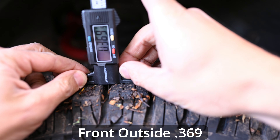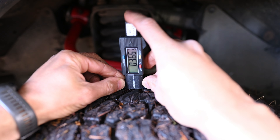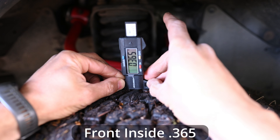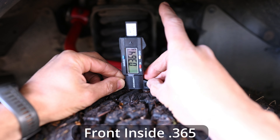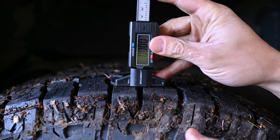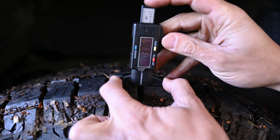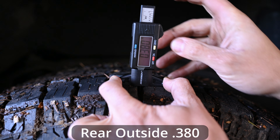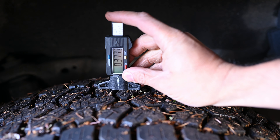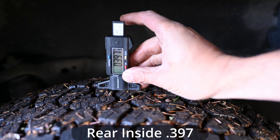I haven't rotated these tires yet either — I should probably do that. Measuring the inside of the front tire, we're getting a reading of 0.365. Moving to the back tire on the outside, we're getting a reading of 0.38, so less wear on the back tires. On the inside of that back tire we're getting a reading of 0.397 — that's pretty good.